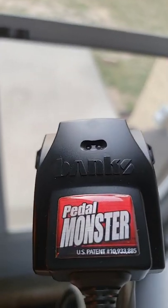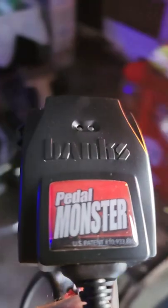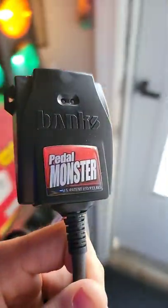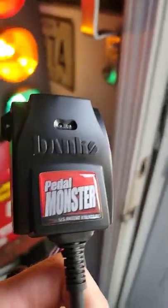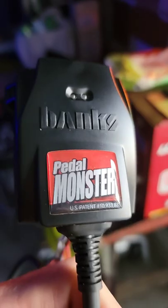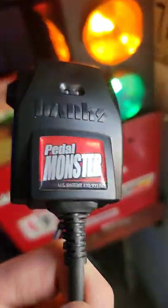Do you guys know what this is? This is a very popular company on the market for diesel enthusiasts — Banks, Gale Banks, you guys have heard of that man. Well this is their, this is his Pedal Monster.